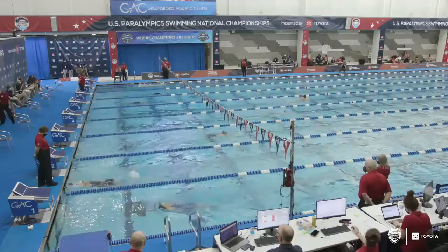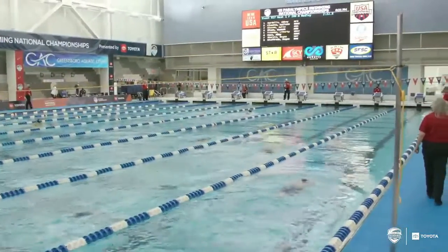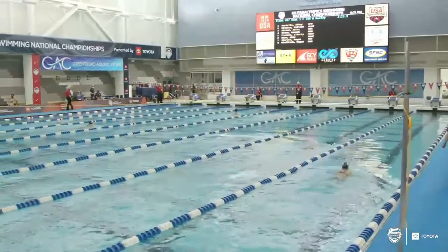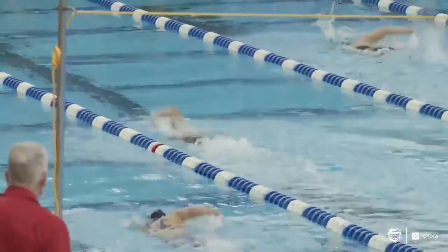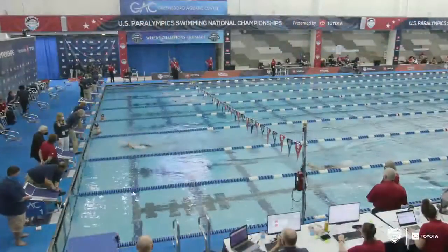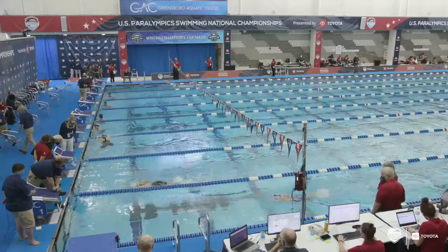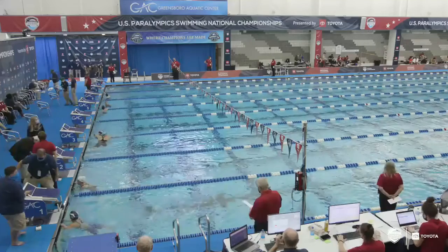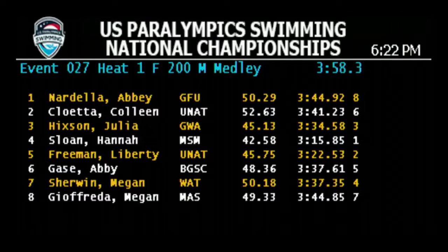It looks like Hannah may be doing a little bit of catching up on the breaststroke. In lane two, she takes two or three strokes before she comes up for a breath. Same with Liberty Freeman — she was 3:27 and swam 3:22 tonight, so outstanding 200 IM for these women. Lane three, 3:34 — that is Julia Hickson, she was 3:32 this morning. Lanes two and seven are 3:34 and 3:37. Megan Giofrida went 3:44 after swimming 3:49 this morning — it looks like everybody went faster in that race.